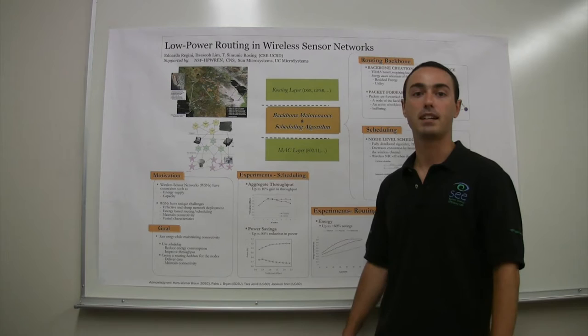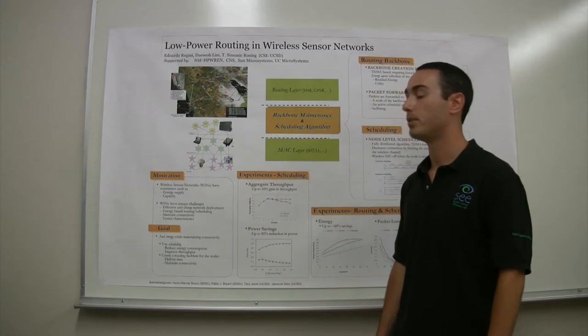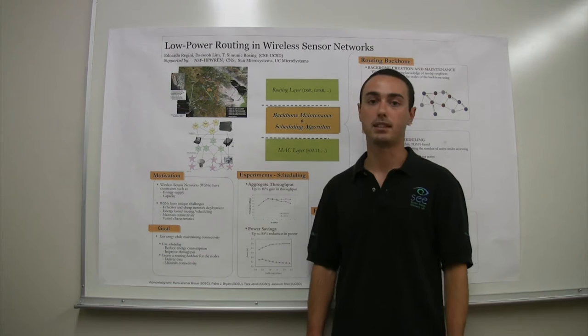The problem again is energy consumption, and this gets worse in the presence of high traffic loads. This is because communication is a power-hungry task and can drain its battery very quickly. Also, communication might become inefficient in the presence of high traffic loads. For this, we developed a scheduling routing algorithm to address these issues.